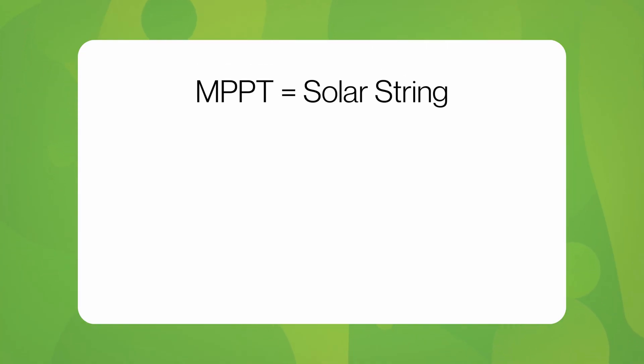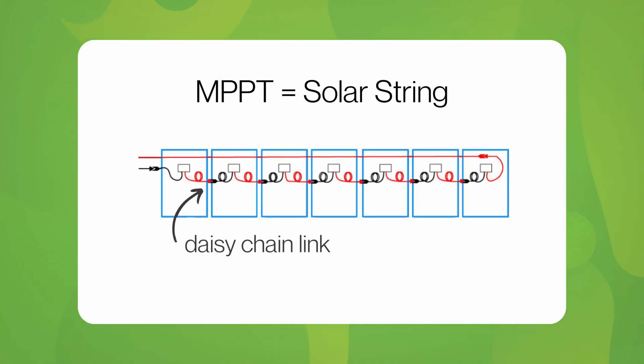When thinking about inverters, we need to discuss what an MPPT is. In simple terms, an MPPT is a solar string — solar panels daisy-chained together in series. Most AC coupled inverters have two MPPTs. Powerwall 3 has three in total. This allows for a much more flexible installation without relying on an expensive AC coupled inverter, such as SolarEdge.